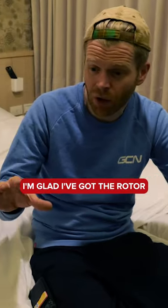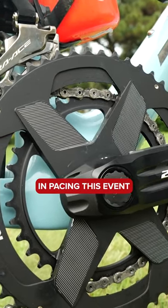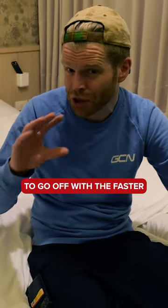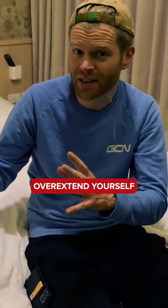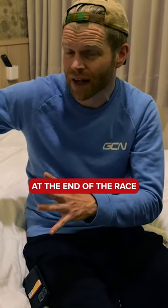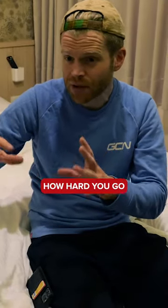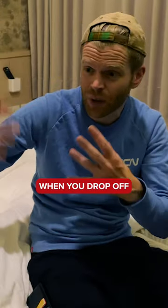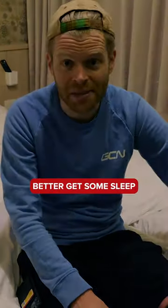I'm glad I've got the Rotor power meter, because that's going to be crucial in pacing this event. There is going to be a temptation to go off with the faster people at the start — it's a hard one to weigh up. You don't want to overextend yourself so that you're screwed at the end of the race, but there is a big drafting benefit in the earlier half. It's weighing up how hard you go to get the draft benefit versus when you drop off and just go at your own pace. I'm just going to have to find out. Now get some sleep.